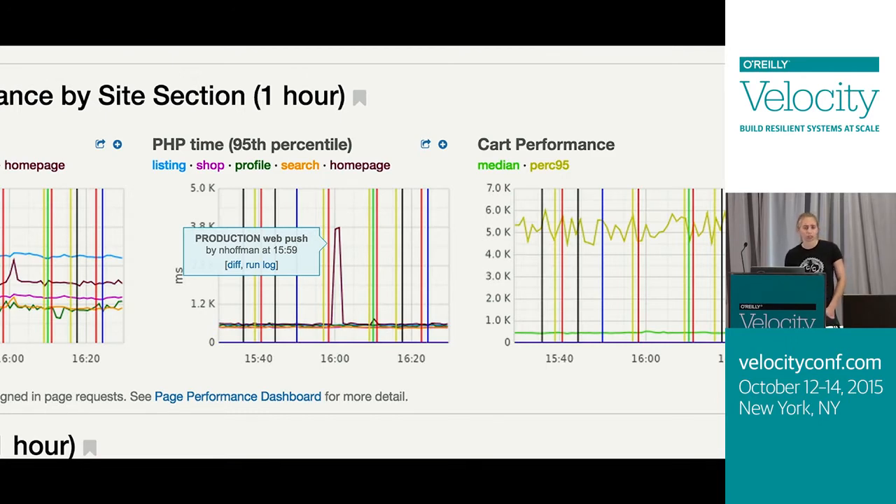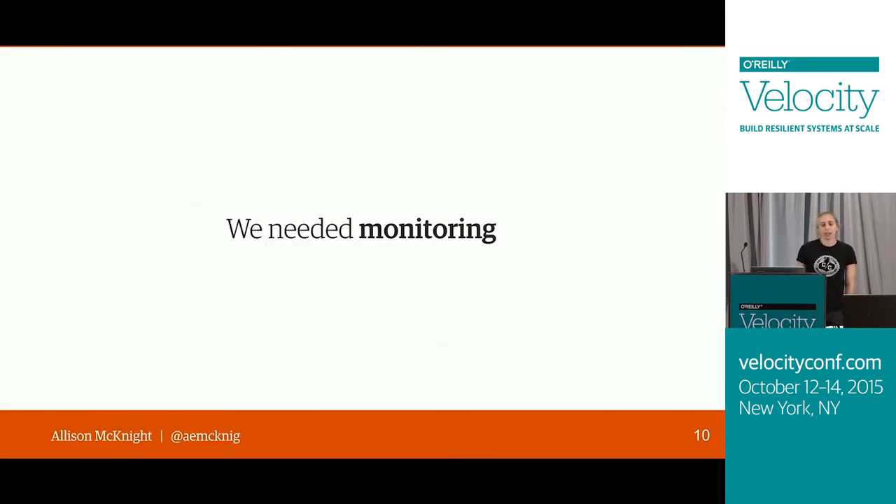This was really helpful in helping us catch regressions as we're deploying, but we weren't catching all of the regressions. There are a lot of graphs on this page, so it was unreasonable to expect somebody pushing code to look at all of them. If you don't think you might be pushing out a performance regression and don't look at the perf graphs, you might miss that regression going out. We needed monitoring to help us keep track of our pages' performance and know when regressions were going out.